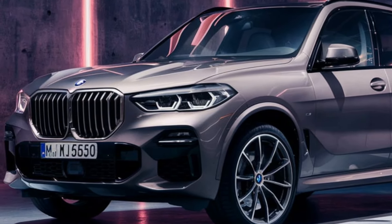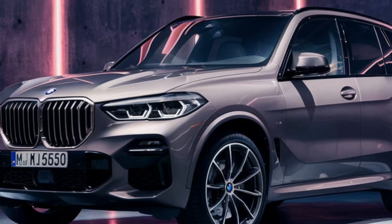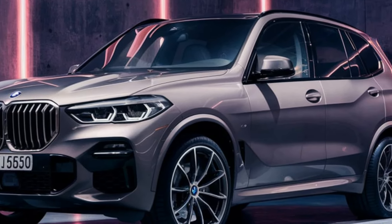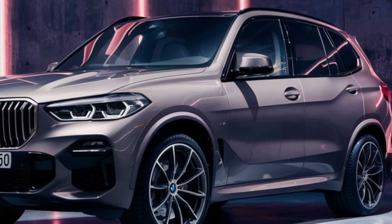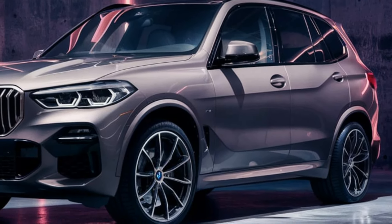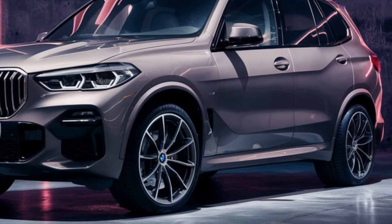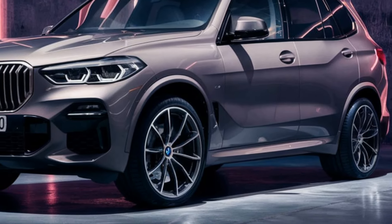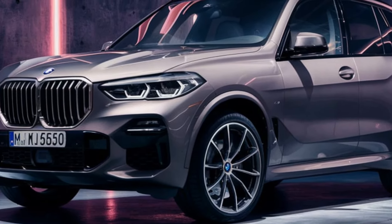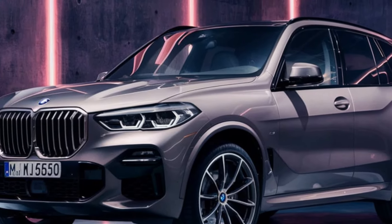The exterior design of the 2025 X5 M60i combines elegance with a muscular presence. It features a distinctive kidney grille with active air vents, sleek LED headlights, and an aggressive front bumper with large air intakes. The side profile is accentuated by flared wheel arches, M-specific aerodynamic mirrors, and bold character lines that flow into the rear. The rear design is highlighted by LED taillights, a sporty diffuser, and quad exhaust tips, all contributing to the vehicle's dynamic stance.